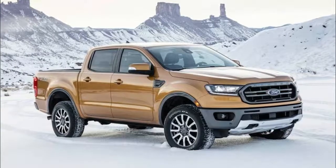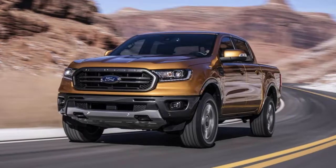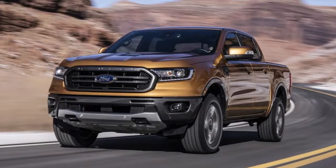Ford was coy on technical specifications but confirmed the Ranger will be powered by a 2.3-liter EcoBoost four-cylinder engine that is connected to a class-exclusive 10-speed automatic transmission. Rear-wheel drive will be standard while four-wheel drive will be optional.